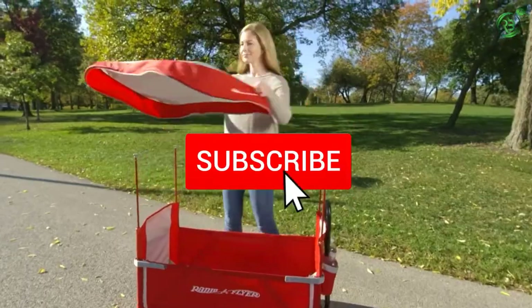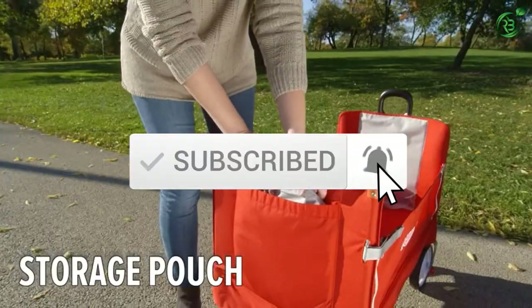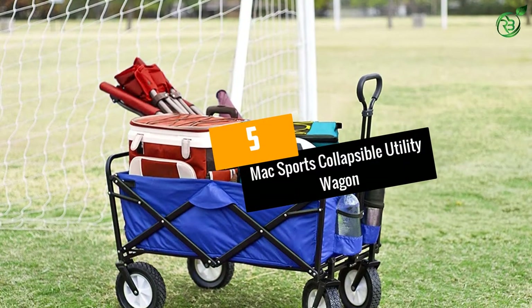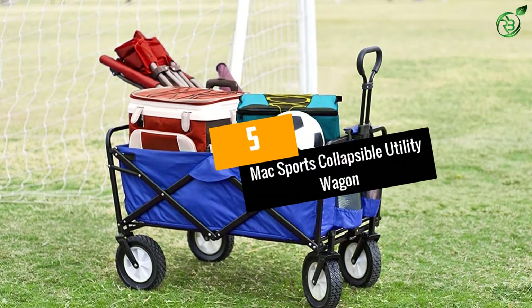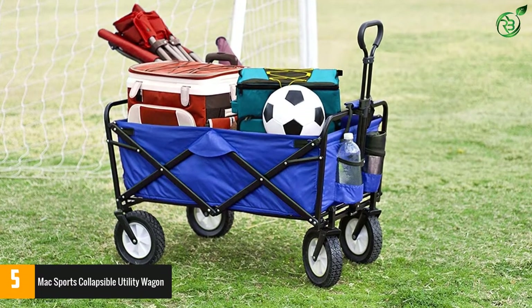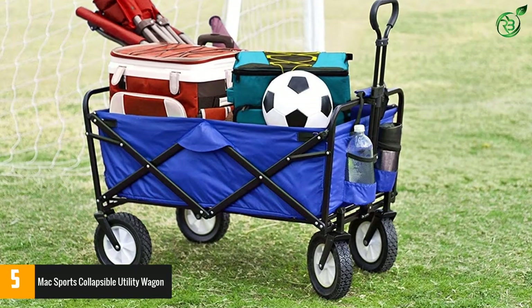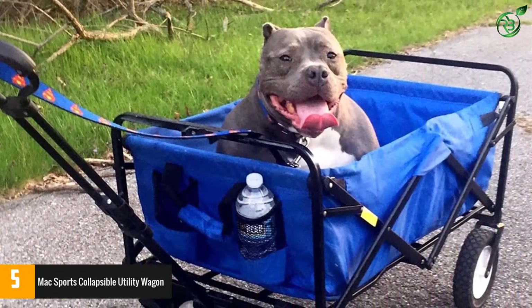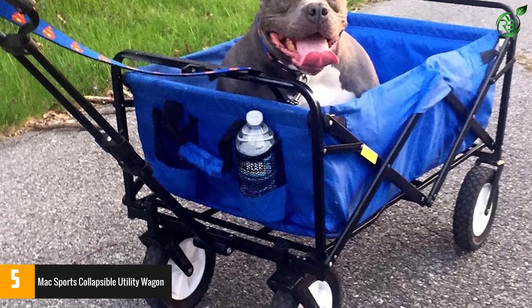Number five: Max Sports Collapsible Utility Wagon. The complication-free structure is the key selling point of this utility wagon. The hefty steel frame ensures structural stability, and the pneumatic flat-free tread wheels simply ride through any terrain.